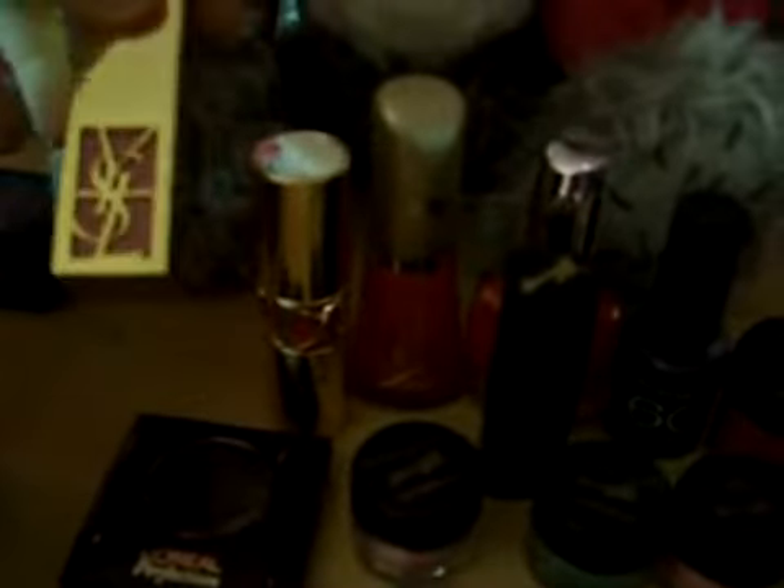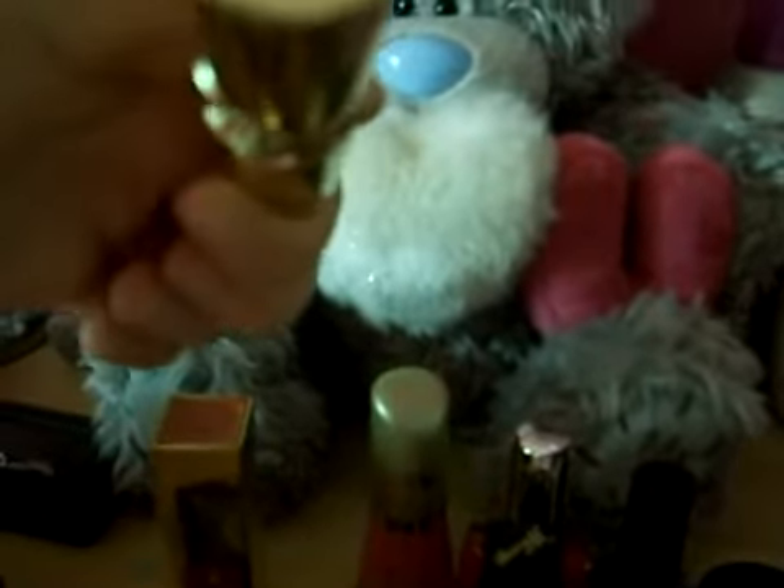I've got my YSL lipstick in Shimmering Pink, that's number 30. Another YSL and that's number 11. A couple of eyeshadows — L'Oreal Perfection in black and Max Factor in Orchard Aqua.